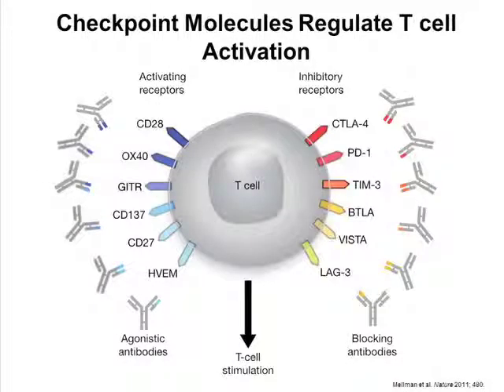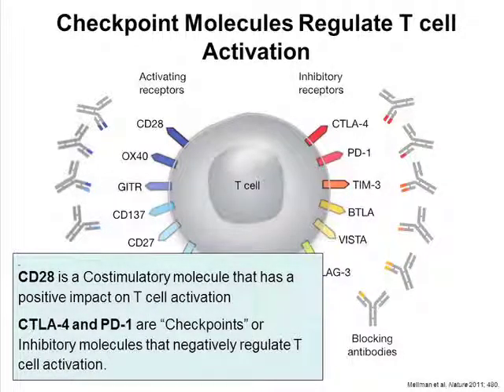By way of background, T cell activation is a heavily regulated process. There are activating co-receptors like CD28, which is part of the co-stimulation necessary for T cell activation, and there are inhibitory receptors on T cells like CTLA-4 and PD-1 that down-regulate T cell activation. Opportunities for intervention on both sides of this equation have resulted in new therapies, both in cancer immunotherapy and outside of it.